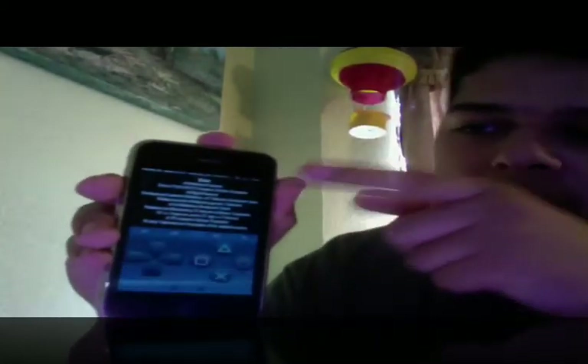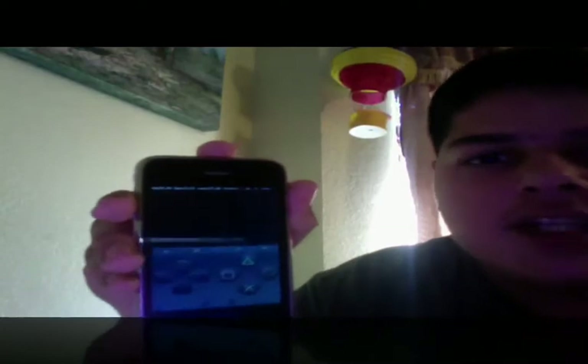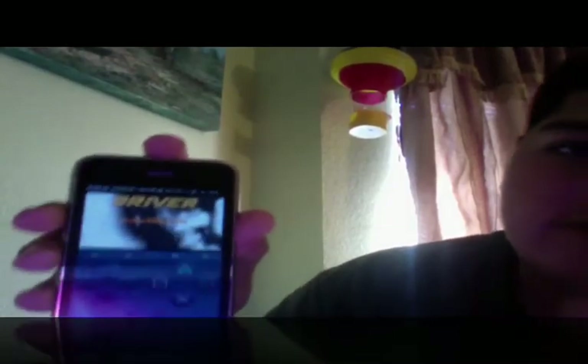Up here I have the framerate counter on so you can see how many frames per second the game is running. I'm using the Driver game because I do legally own this game physically — I have a collection of PlayStation 1 games in my other room. Having this game on here, I'm legally entitled to emulate it because I own a physical copy. So there's it checking the memory cards — pretty quick — and it's going to start showing the intro.